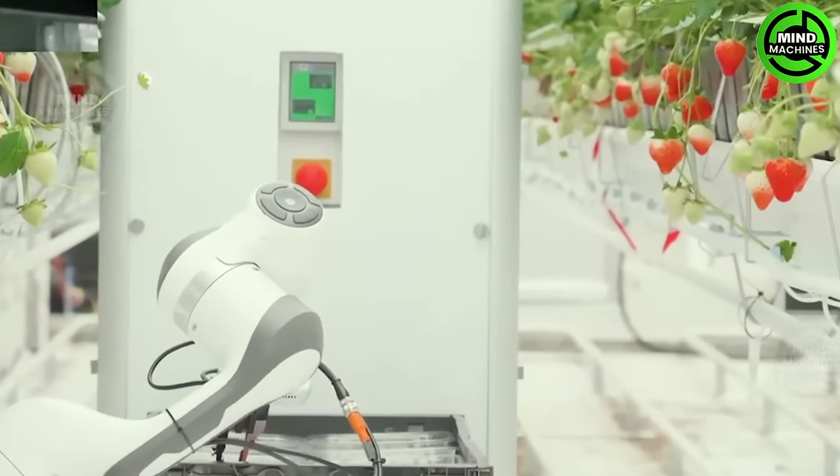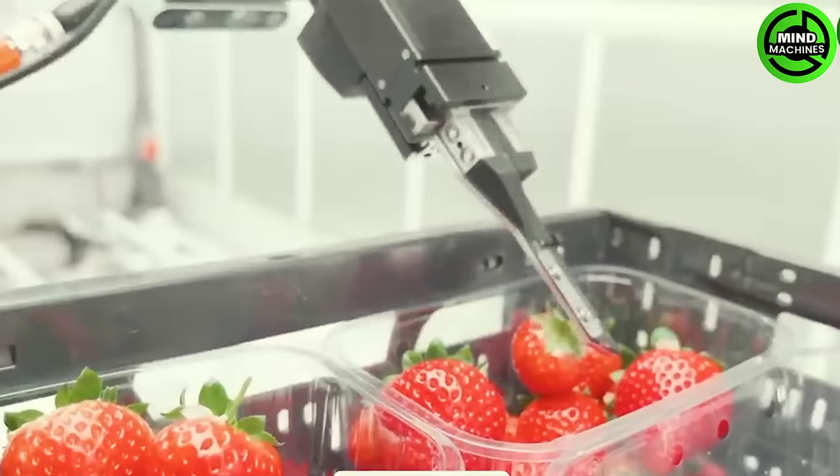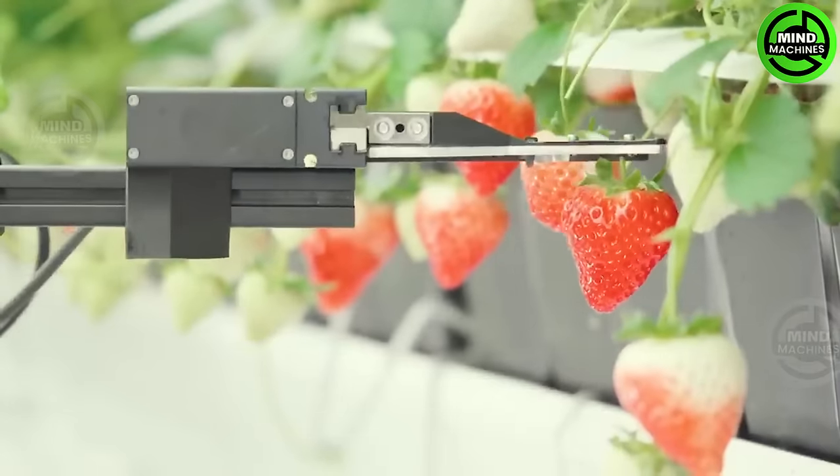Barry is a perfect example of automation advancements. Compact and flexible, this robot not only swiftly picks and packs strawberries, but does so with remarkable efficiency.